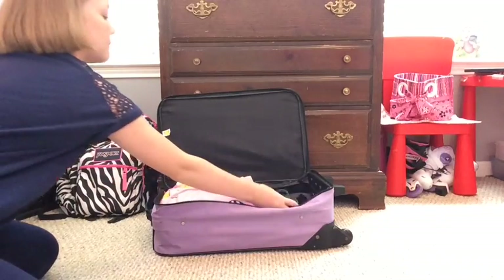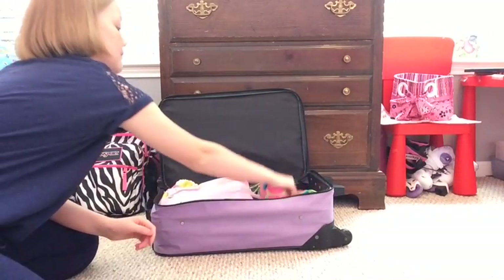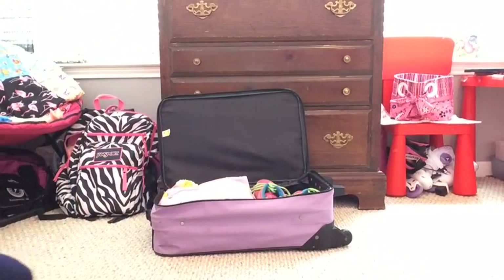And then don't forget about your shoes. I like to bring my flip-flops, my tennis shoes, and usually some sandals.